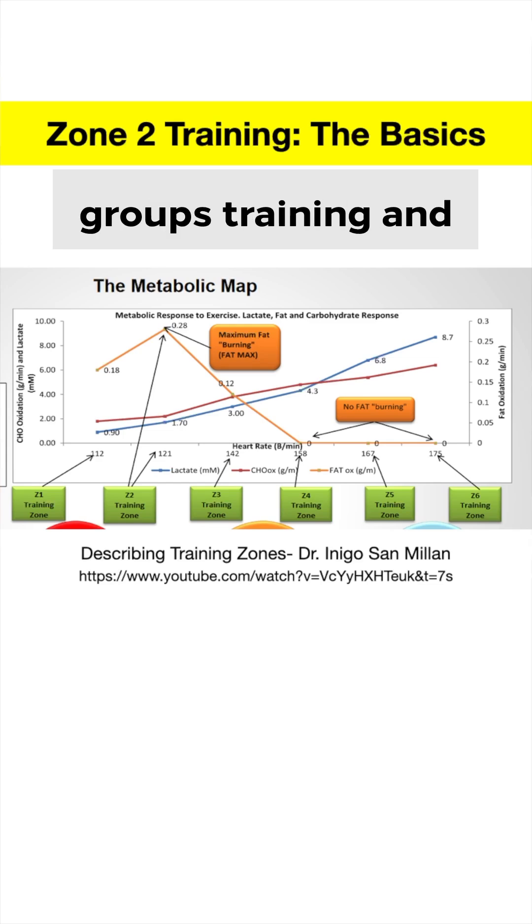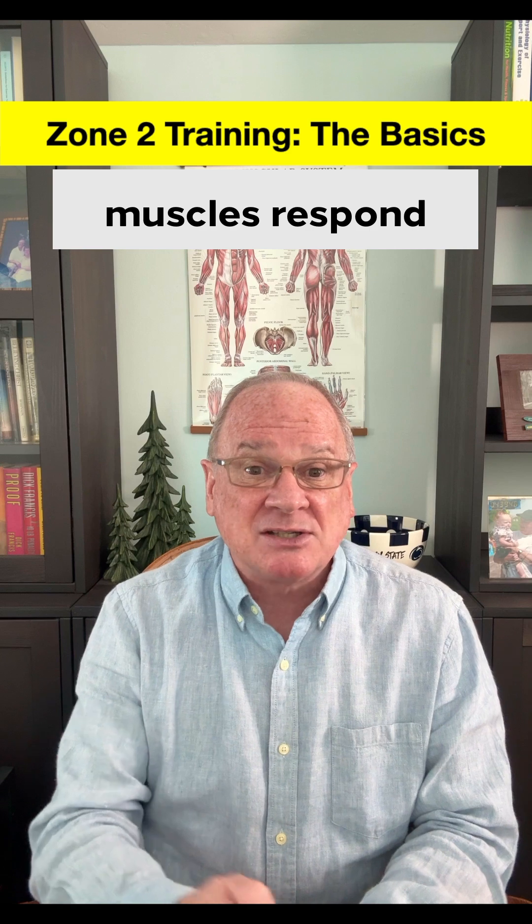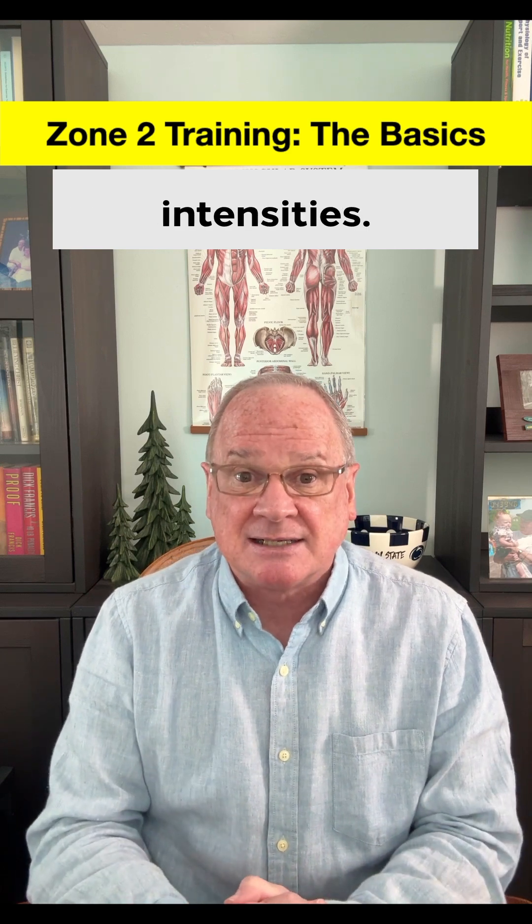Dr. Inigo San Millán groups exercise into six zones based on how your metabolism and muscles respond to different exercise intensities.